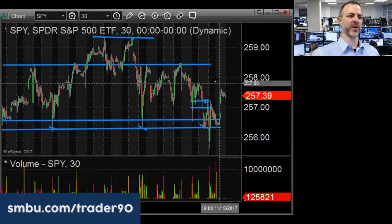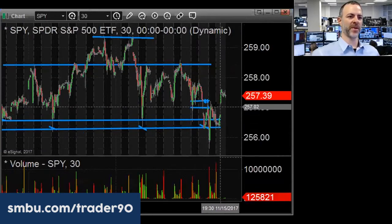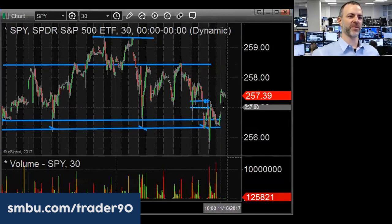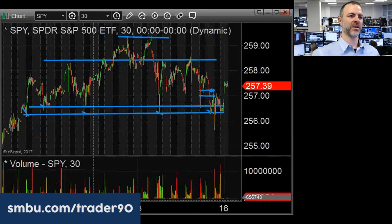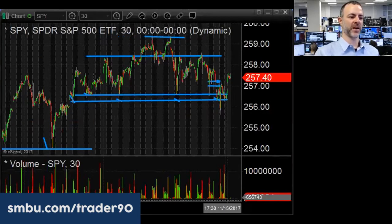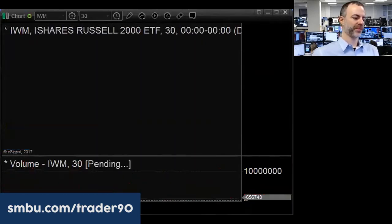If we pop on the open to 257.80 to 258, that would be interesting, or if we drop down to 257-256.90 and catch a bid, those are the two spots. You can also look to gauge market behavior on the SPY side using IWM, PayPal, and other tickers.